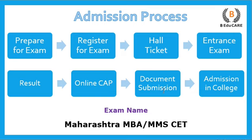Talking about the admission process, you have to appear for the Maharashtra MBA CET exam. The first step is to prepare for this particular exam, then register for it. After that, you receive your hall ticket and go to the examination center to write the entrance exam. You then get your results, and based on that, an online CAP — Centralized Admission Process — is conducted where you upload all relevant documents and select colleges, after which you get the final admission.